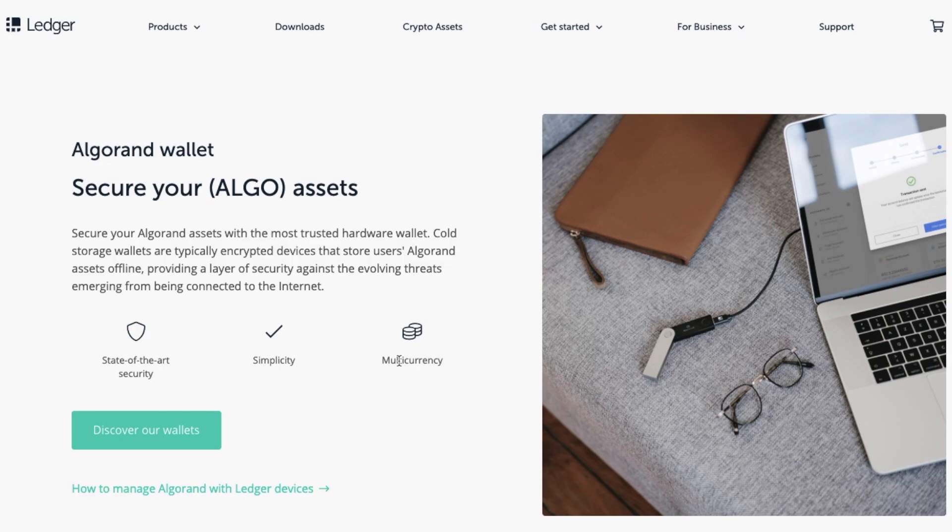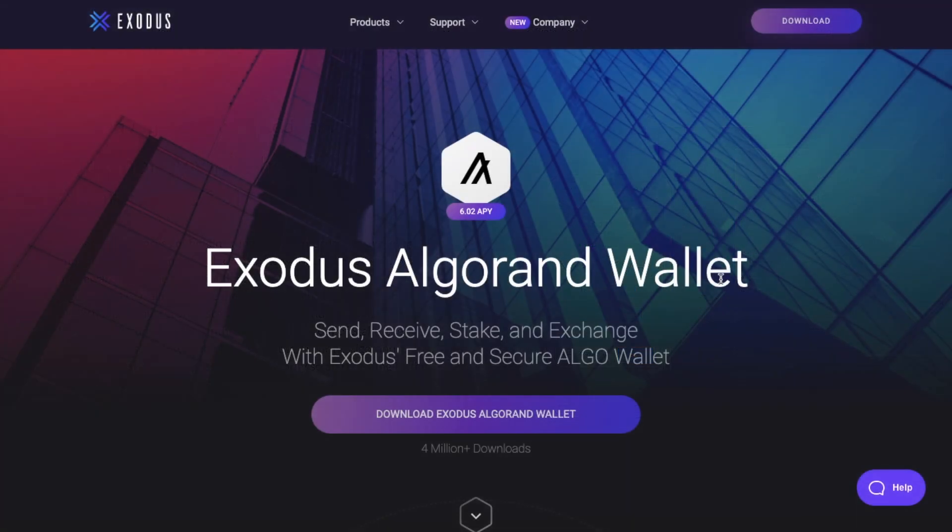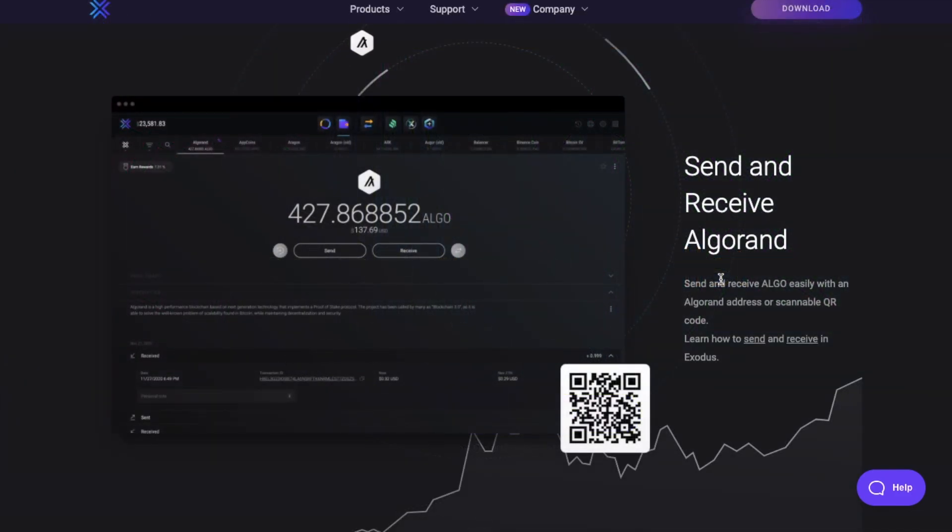All transactions from your Ledger-backed account will require authorization. With Ledger, you can manage your Algorand and Algorand Standard Assets directly within Ledger Live, meaning your ALGO and ASA tokens are safely stored offline and away from any potential harm. Plus, ALGO rewards can also be claimed via Ledger Live. If you're looking for a free desktop wallet, the Exodus wallet supports ALGO. With Exodus, you can send, receive, stake and exchange ALGO, and it's also available for Android and iOS so you can keep track of your portfolio on the go.